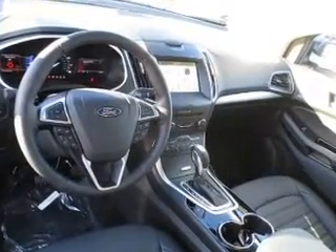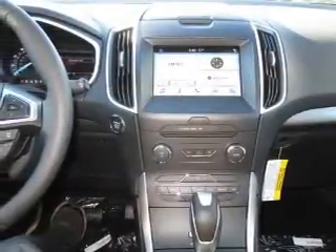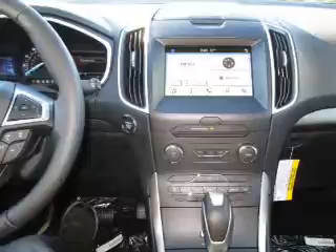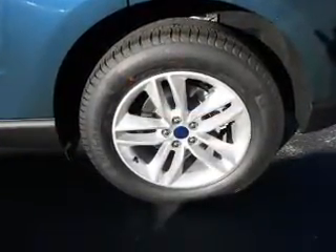The features include a turbocharger, a spoiler, independent suspension, brake assist, traction control, stability control, front ventilated disc brakes, daytime running lights, anti-lock brakes, and privacy glass.